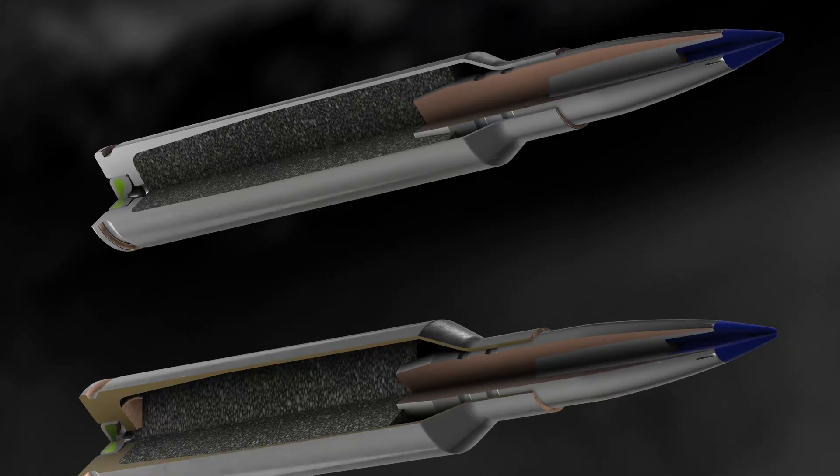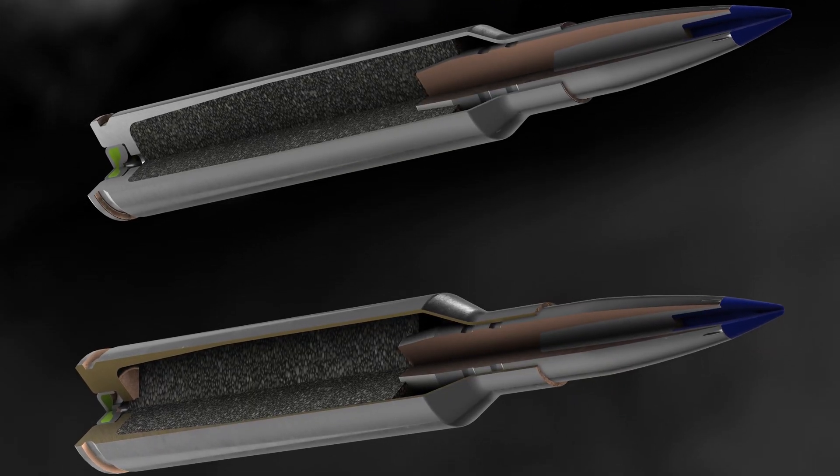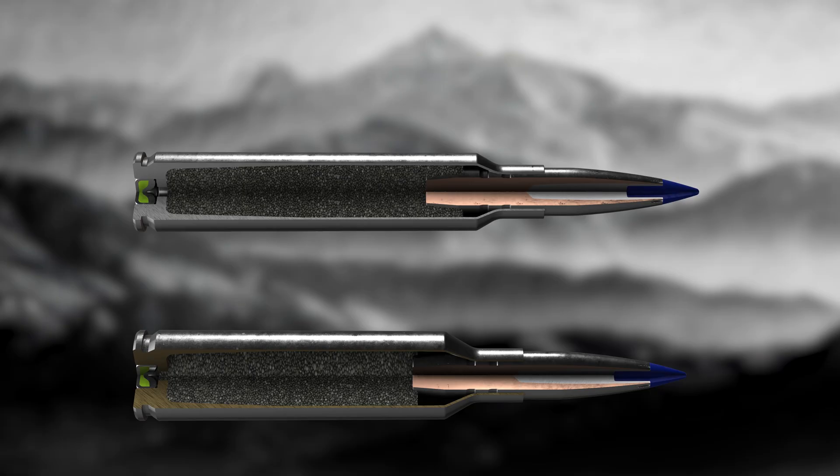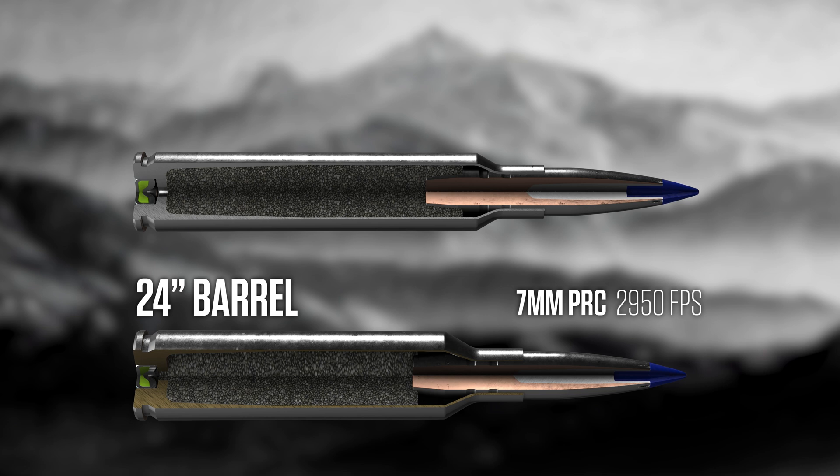The goal for us was to get those 24-inch barrel velocities back while still being in the 20-inch or even shorter barrel length. Our flagship bullet, the Terminal Ascent bullet — we load that in 7PRC with a 170 grain Terminal Ascent. Our catalog velocity is 2,950 feet per second out of a 24-inch barrel.